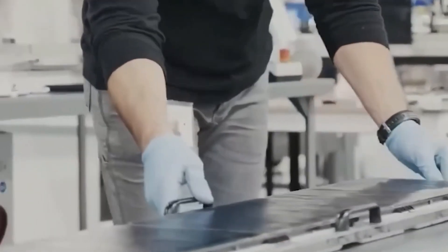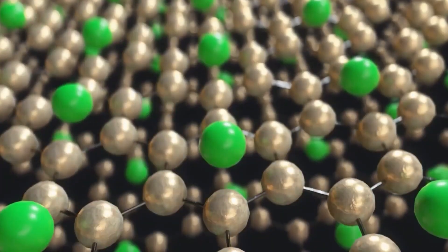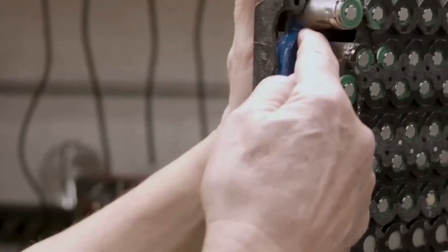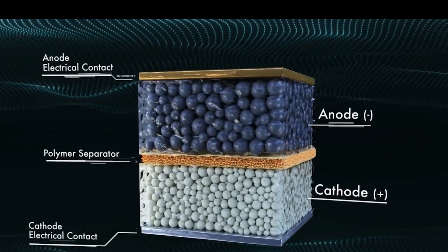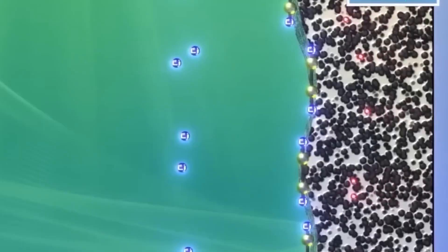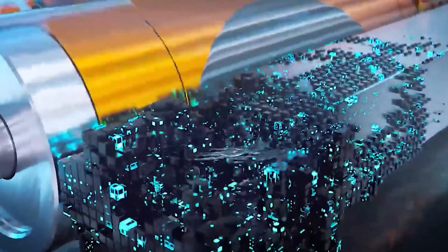Despite these promising advancements, challenges persist, including performance issues over time arising from physical and chemical changes such as the swelling and shrinkage of the sulfur cathode and the pollution of the lithium anode by sulfur compounds. Lithium-sulfur batteries have one major issue: the parts inside, called lithium anodes and sulfur cathodes, react and form tree-like structures called dendrites. These dendrites grow from the lithium anode and damage it along with the electrolyte, which is like the battery's bloodstream. This damage disrupts the process of electrolysis, which is the basic working principle of any battery.